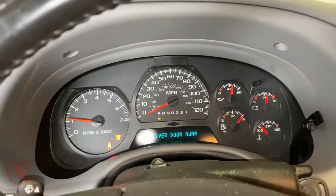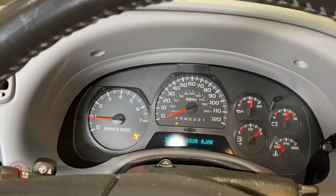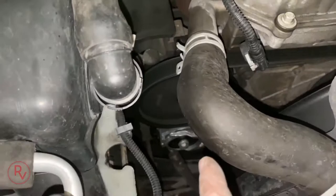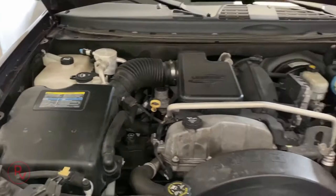It started right up. Idle is down to about 1,000 RPM. No funny noises or anything like that — that's a good thing. I didn't have a check engine light on at all, which is actually a good sign.